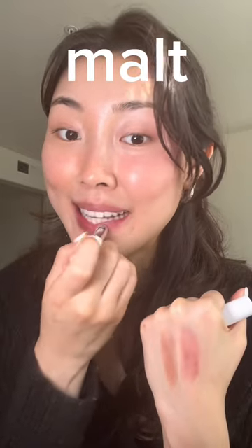Next we have Malt — this is supposed to be a cinnamon-y brown color. I don't think I've ever used a lipstick that has a brown undertone, so this will be interesting. I like that it's sultry, very sultry, making my lips look really pretty, which I didn't expect at all. It's like a very flattering brown shade.